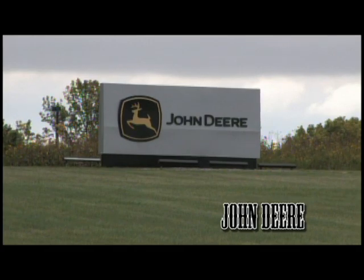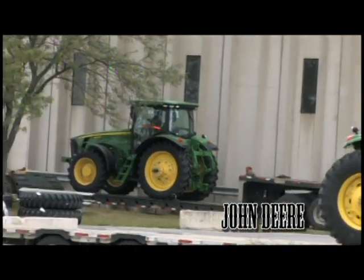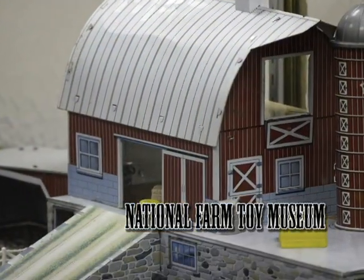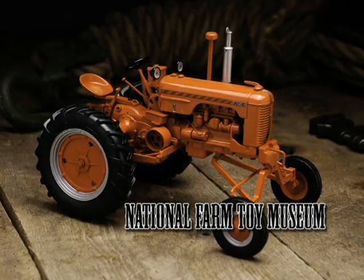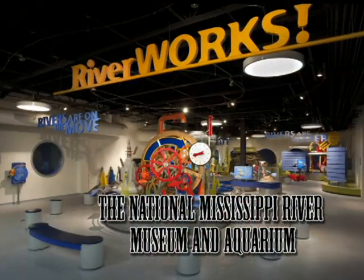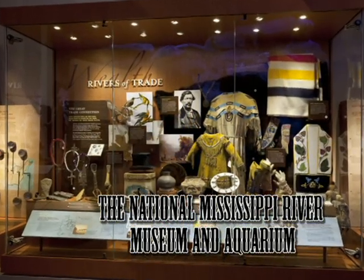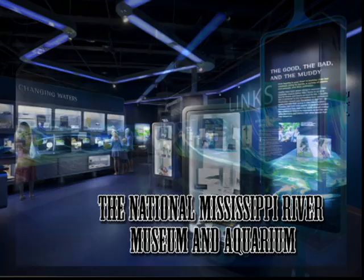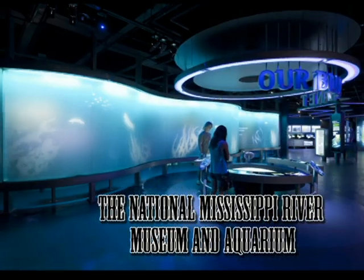In Waterloo, a short drive west, you'll find tours of John Deere's largest row crop tractor facility. And to the east, the National Farm Toy Museum, with extensive displays depicting the progress of American agriculture and history of farm toy manufacturing. The Field of Dreams movie set and the National Mississippi River Museum and Aquarium are just a quick day trip away, where visitors discover the history, culture, artifacts, and people of the water-rich interior of the United States.